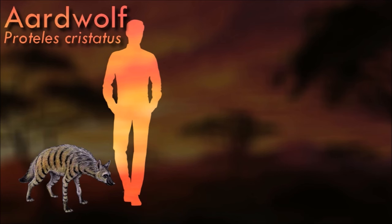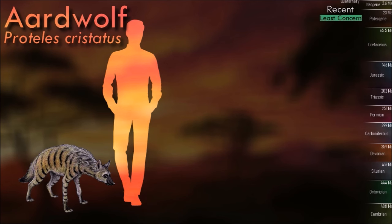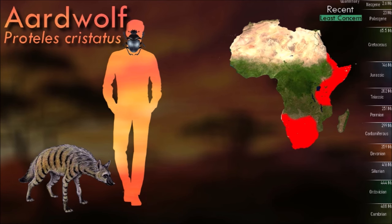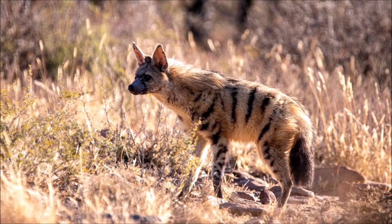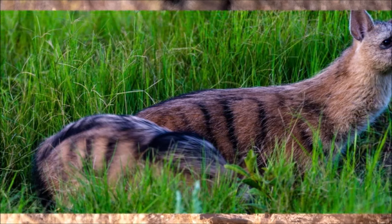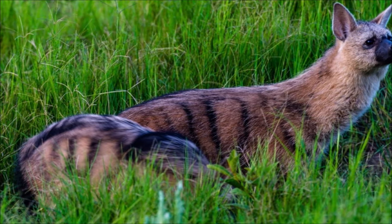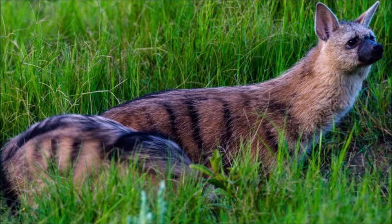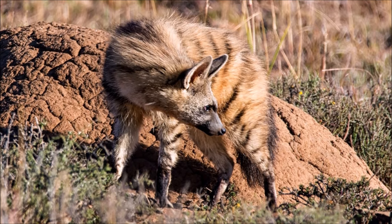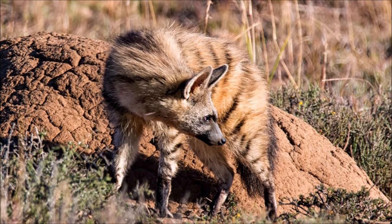Unlike many of its relatives in the order Carnivora, the aardwolf does not hunt large animals. It eats insects and their larvae, mainly termites. One aardwolf can lap up as many as 300,000 termites during a single night using its long, sticky tongue. The aardwolf's tongue has adapted to be resilient enough to withstand the strong bite of termites. The aardwolf lives in the shrublands of eastern and southern Africa, open lands covered with stunted trees and shrubs. It is nocturnal, resting in burrows during the day and emerging at night to seek food.